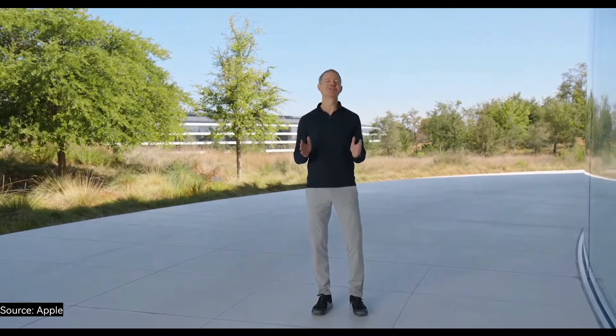Series 8 is durable. It's swim-proof, dust-proof, and crack-resistant. To tell you more about Series 8, here's Deidre.